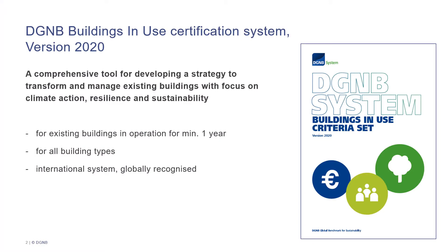In the past year, the DGNB has significantly updated its system for certifying the building operation. The system Buildings in Use, version 2020, is a comprehensive tool for developing a strategy to not only manage, but also transform existing buildings towards more climate action, resilience and sustainability. The new system can be applied to any building type which has been in operation for at least one year, and it is internationally applicable and globally recognized.